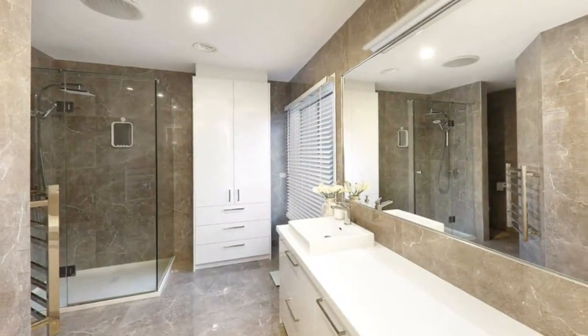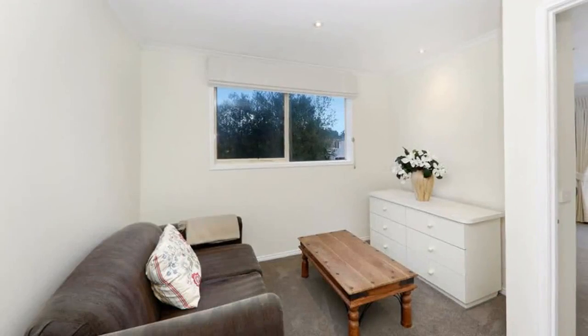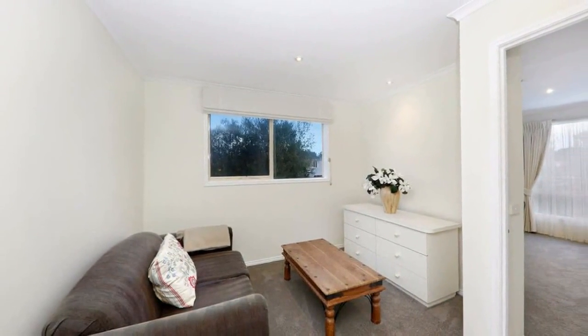This premier home also includes a study, upstairs retreat, new carpets, water tank, outdoor shower, split system cooling and evaporative cooling.